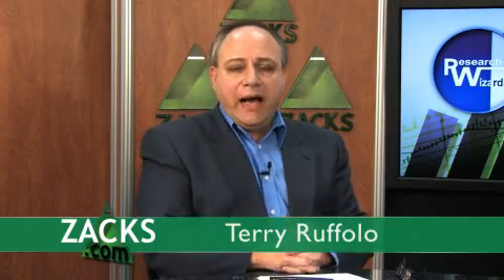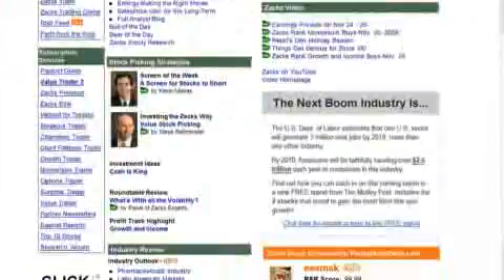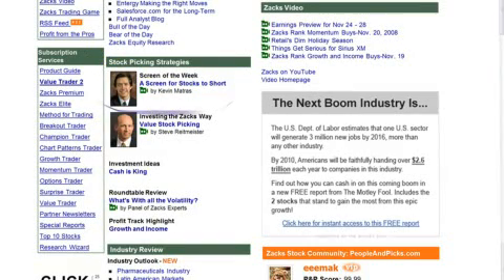We encourage you, as always, to look at a text version of Kevin's most recent screen. If you're accessing this video outside of Zacks.com, all you need to do to view the current screen and an archive of the most recent four is go to Zacks.com. Scroll down that homepage until you see Kevin's smiling face and the headline right next to it. Click on it and it'll take you to the text version of the Screen of the Week. With Kevin Matris, I'm Terry Ruffalo.